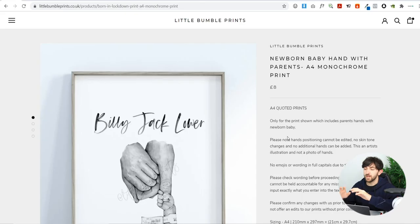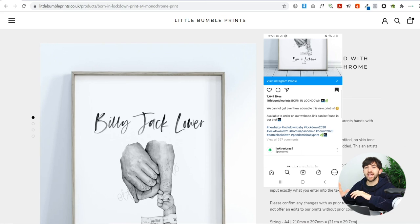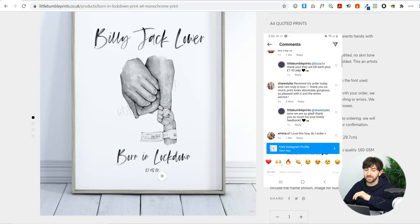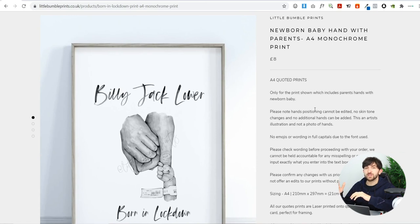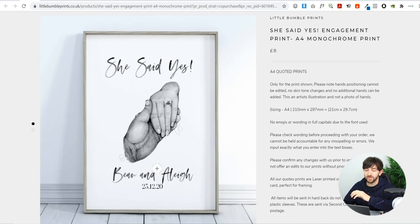Firstly, we have this newborn baby hand with parents — this is just an A4 poster. I'll leave all of the Instagram ads on the screen for each of these products so you can see how they're being advertised. As you can see, the baby's name can be personalized along with their date of birth. With this store, you just send the name in the checkout notes, and it doesn't come with the frame, so it's only eight pounds. Little Bumble Prints sells loads of different personalized prints — this one is 'She Said Yes', a marriage print where you can edit the names and the proposal date.